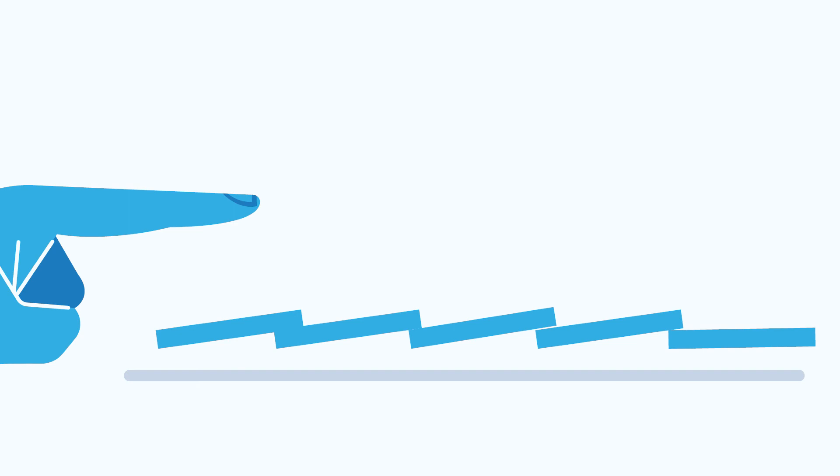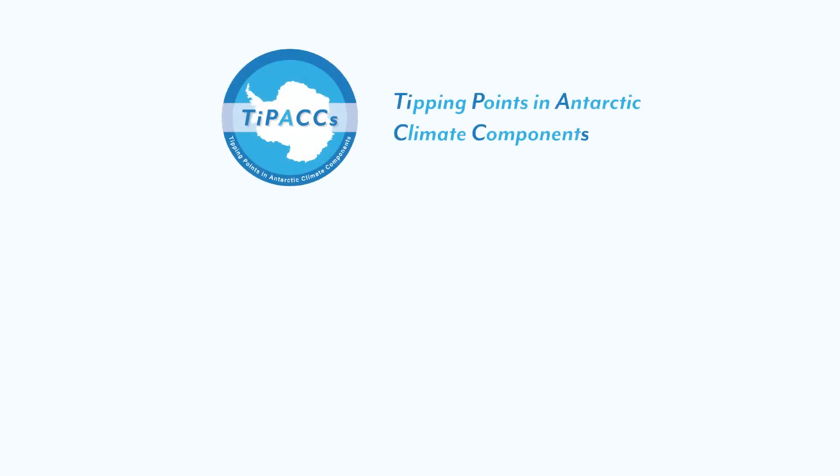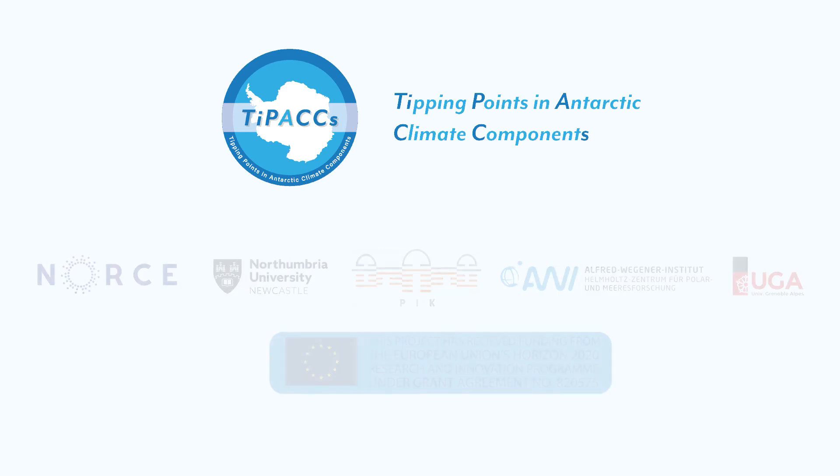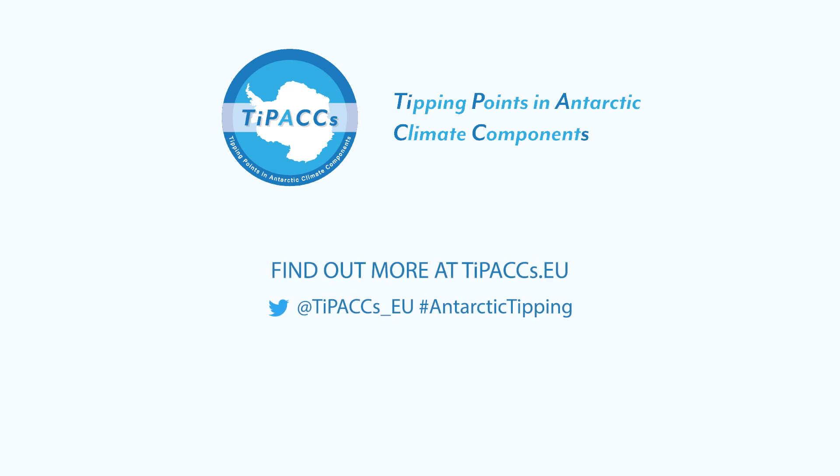So what if one of these dominoes is set in motion? TipAx is an exciting new project funded by the EU that will assess the risk of crossing tipping points both in the Antarctic seas and the ice sheet. We will use computer models to estimate the likelihood of large and abrupt near-future changes in the contribution of the Antarctic ice sheet to global sea level rise. To find out more, visit our website and Twitter page.